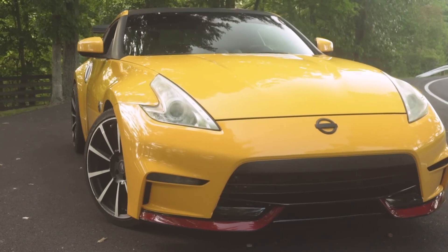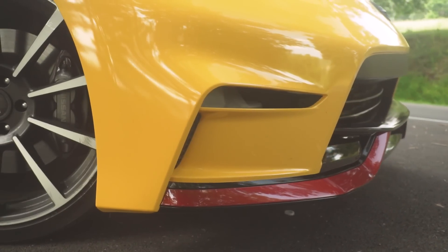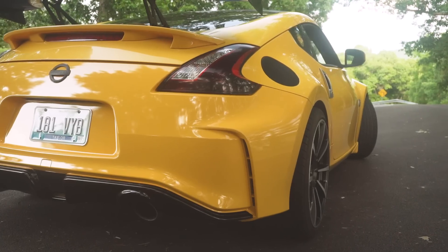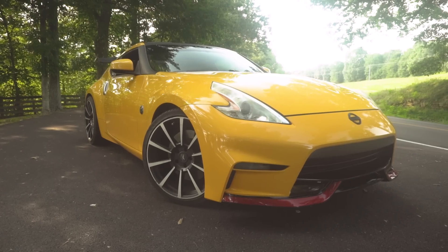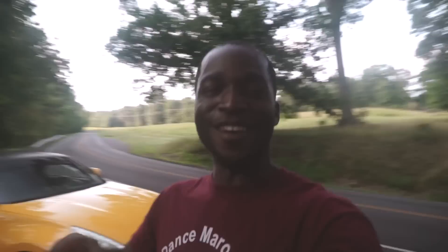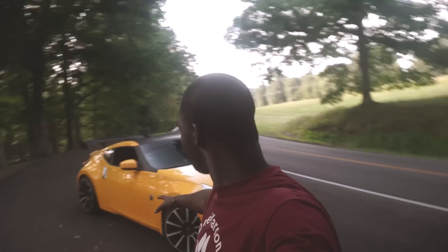Okay guys, it is finally time to feast your eyes on the golden, golden gold. A few of you guessed it — I got the 2015-and-above NISMO bumpers for the 370Z.